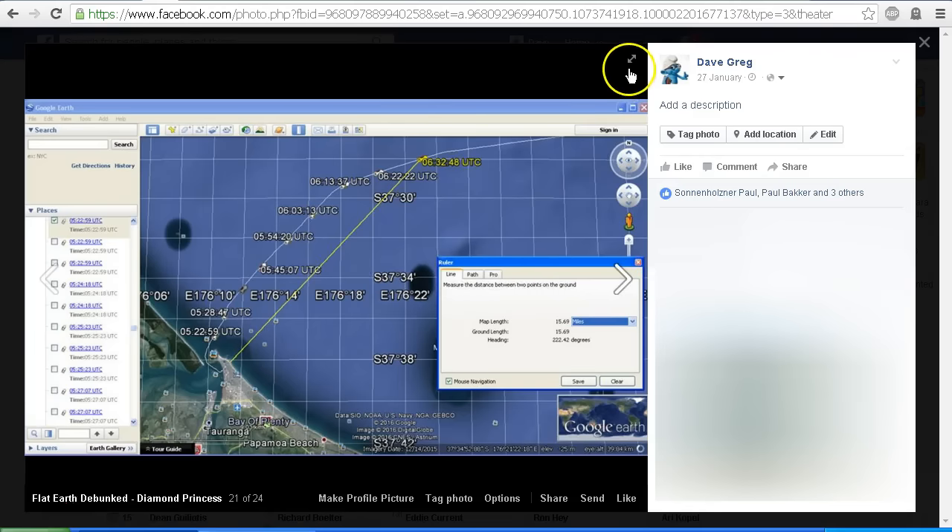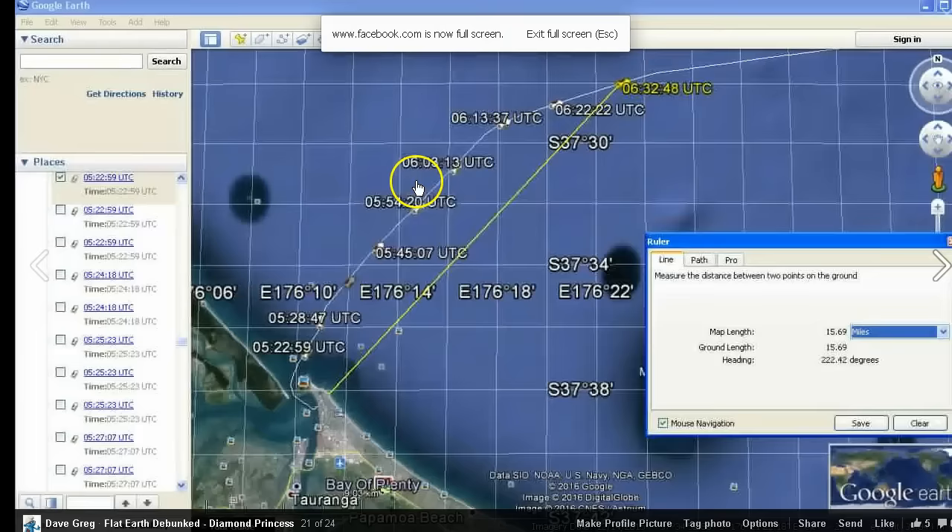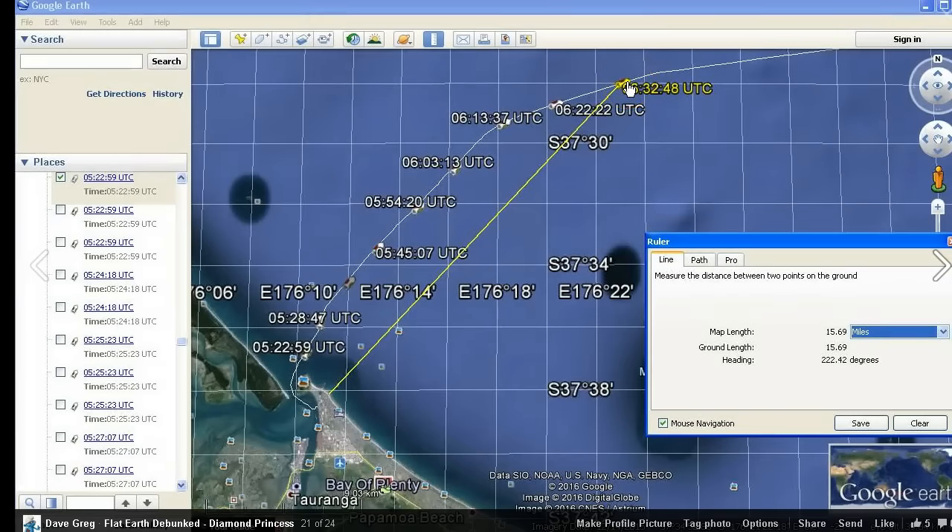In this screenshot — I'll go full screen on this one — we can see the distance out to the Diamond Princess when I stopped recording, and that was just under 16 miles from the beach of Mount Maunganui out to this position here at 6:32 UTC.